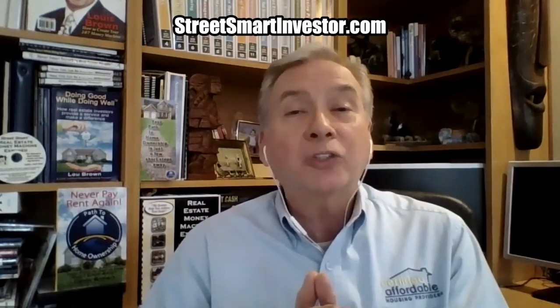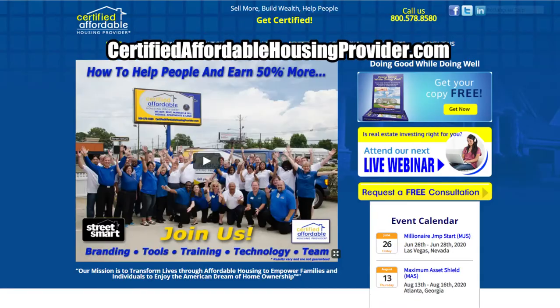Hopefully this is of help to you. When you can be the bank, there are amazing benefits and the income that can come from that for a year, two years, five years, or 40 years. And now you've got a beautiful retirement plan set up for yourself. Learn more about this at streetsmartinvestor.com. Also check out becoming a certified affordable housing provider at certifiedaffordablehousingprovider.com. I will see you soon.